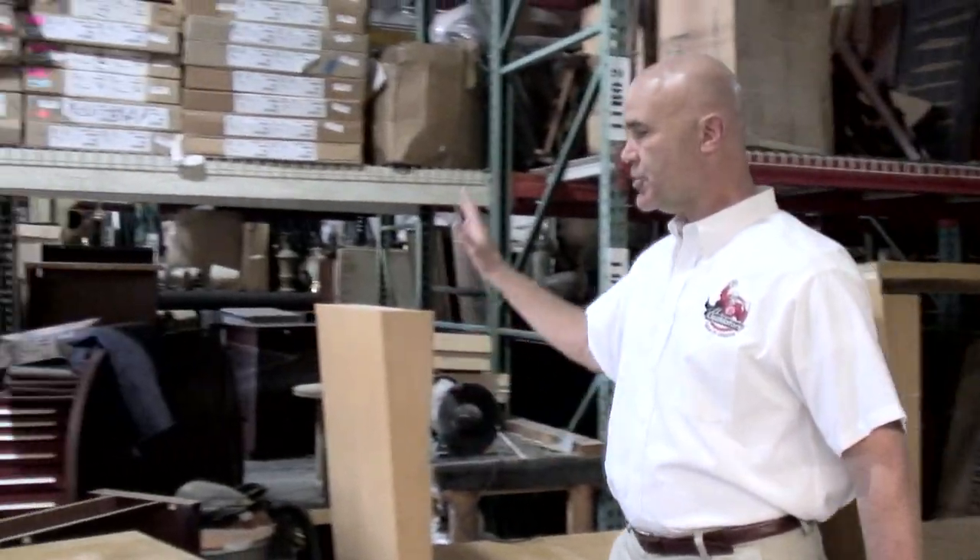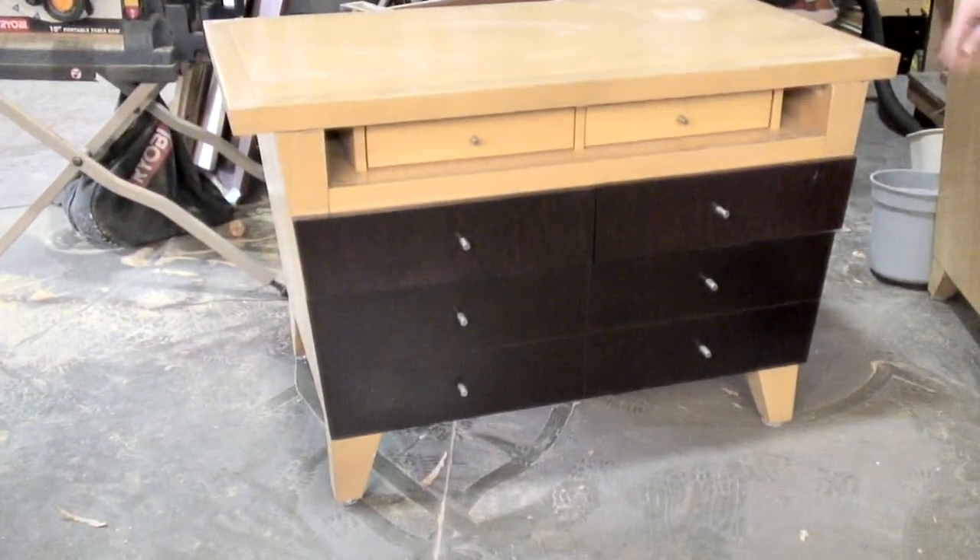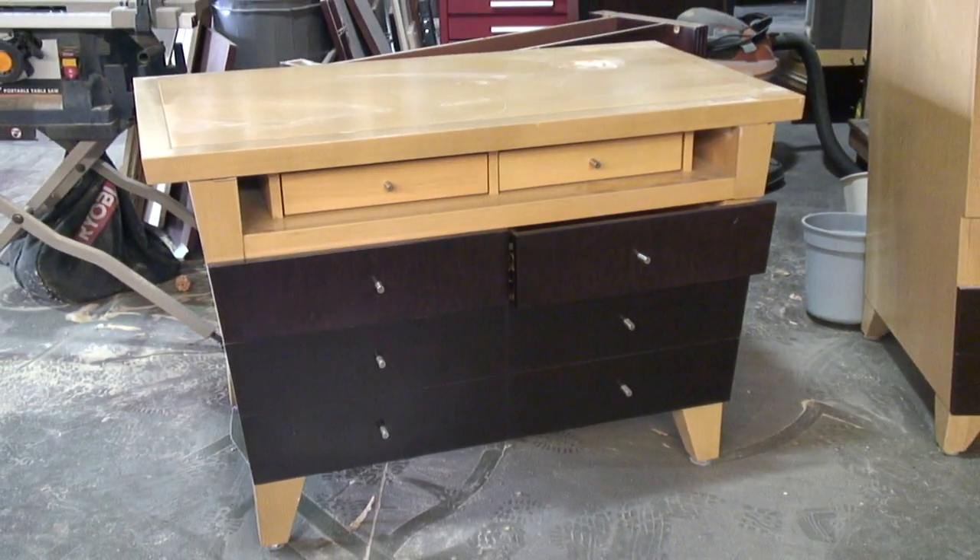Then we took the top from that armoire, dropped it down, put it back onto this piece, filled the hole where the lamp was bolted through, and turned it into a dresser.